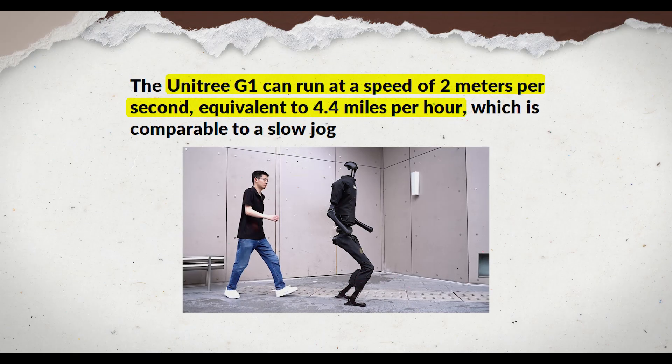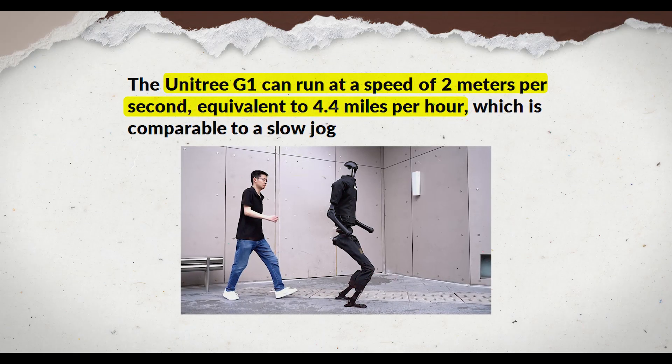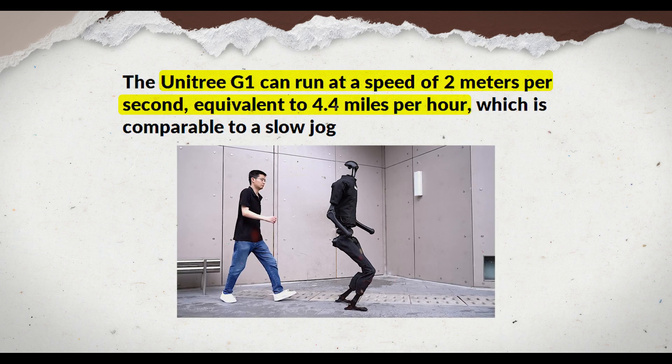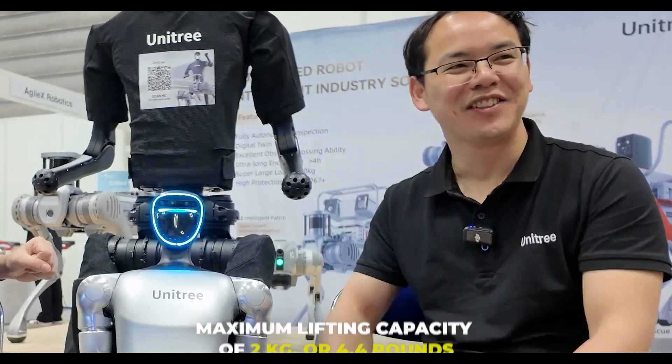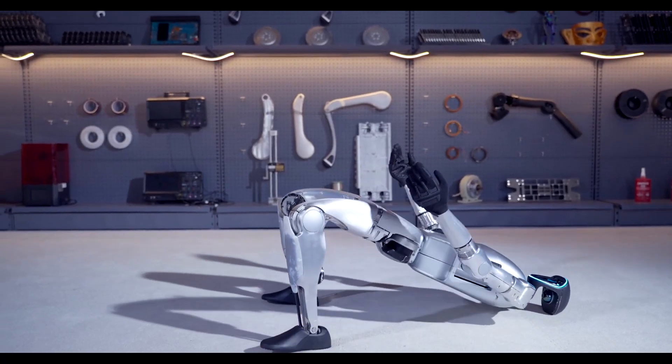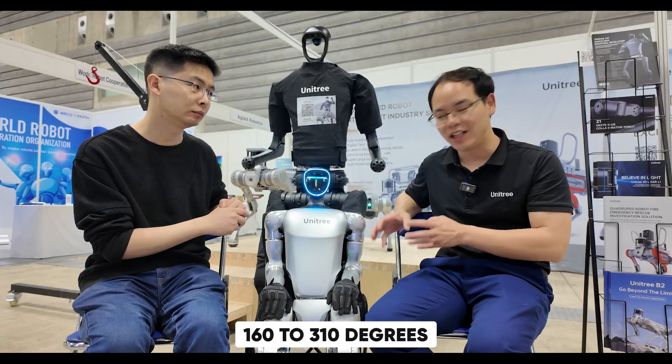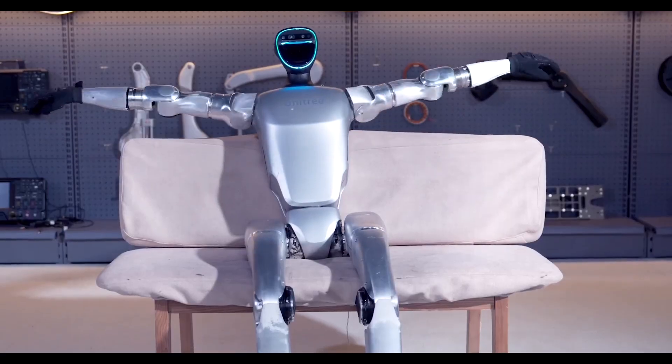In terms of performance, the G1 can run at a speed of 2 meters per second, equivalent to 4.4 mph, which is comparable to a slow jog. The robot's arms have a maximum lifting capacity of 2 kg, or 4.4 lbs. Its joints offer a range of motion between 160 and 310 degrees, allowing for great flexibility in its movements.